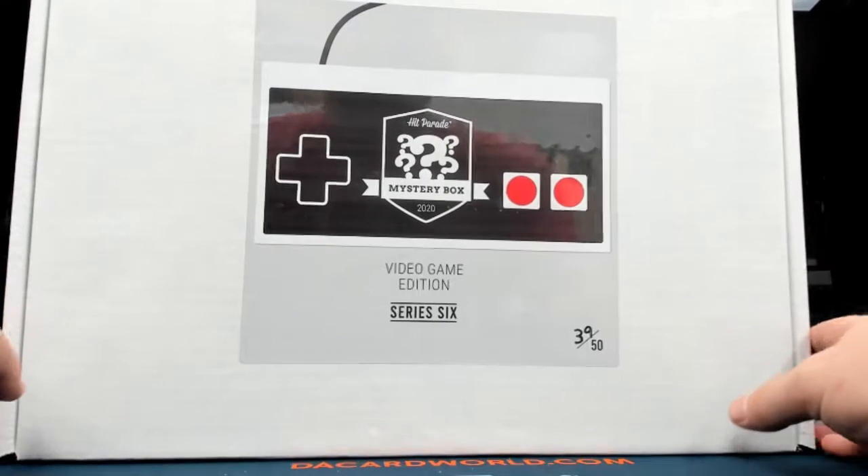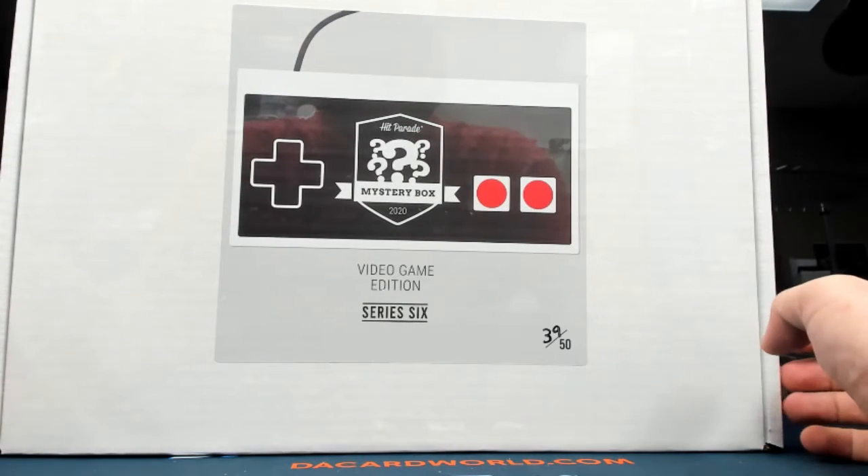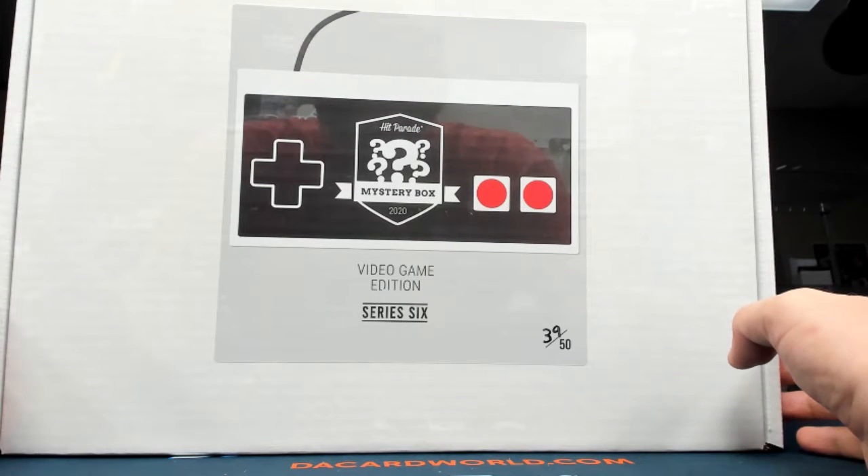Alright, these are for David — hot off the press, Hit Parade Mystery Box 2020 Video Game Edition, Series 6, number 39 out of 50. Allegedly these are jam-packed with cartridges.